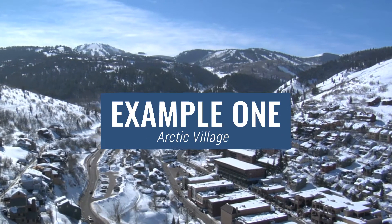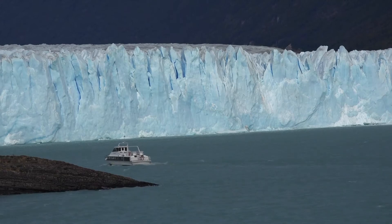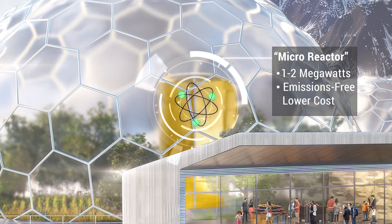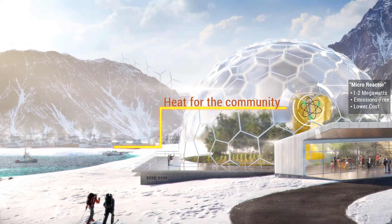Take a remote arctic village of only a few hundred people. Instead of shipping in dirty diesel fuel and paying ten times the national average for energy, this community could choose a very small nuclear reactor that meets all of its electricity needs at a fraction of the cost. The leftover heat from the reactor could be used to heat homes in the community as well — all of that with no emissions.